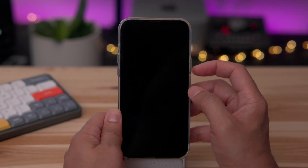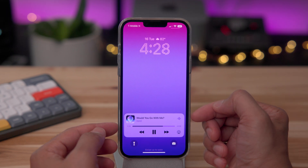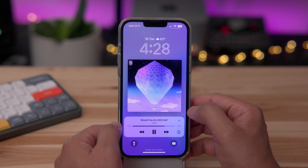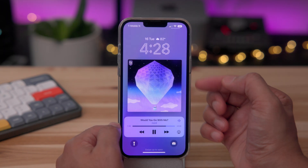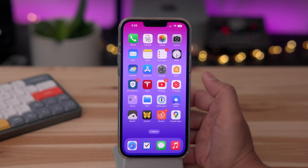Now let's talk about another change. If we go into the lock screen, you can see the now playing interface with our music. If you tap the album artwork, you'll notice that the album artwork is back to the smaller size, as it was a few betas back. I actually like that change.